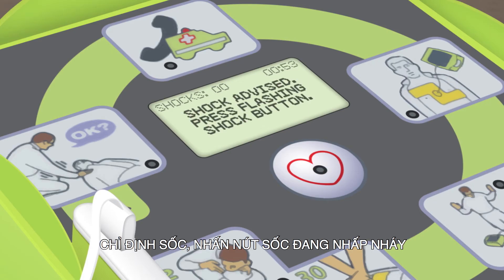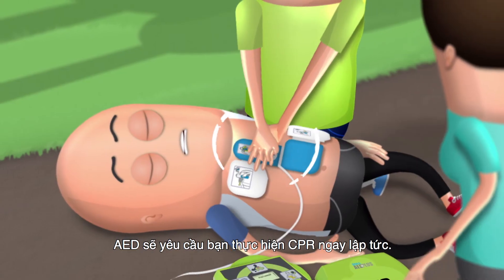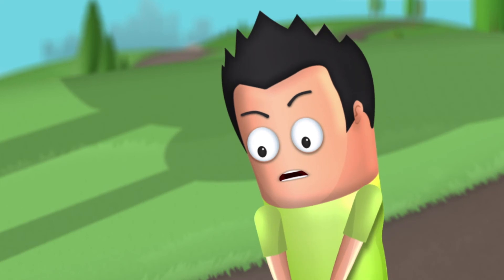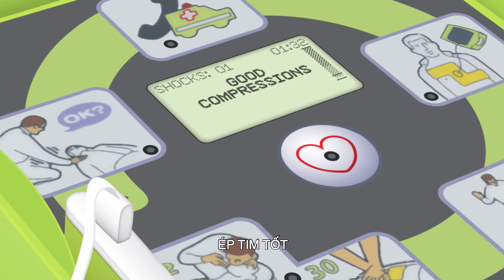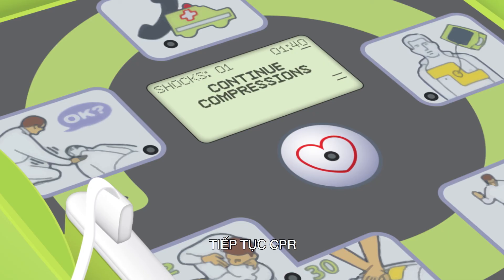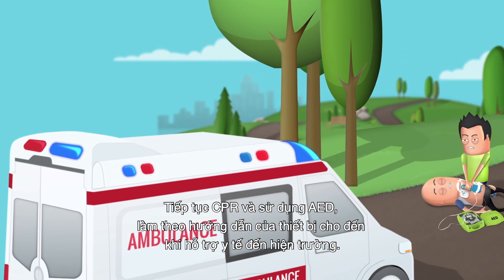Shock advised. Shock delivered. The AED will advise you to perform CPR immediately. Continue CPR and using the AED, following its instructions until help arrives.